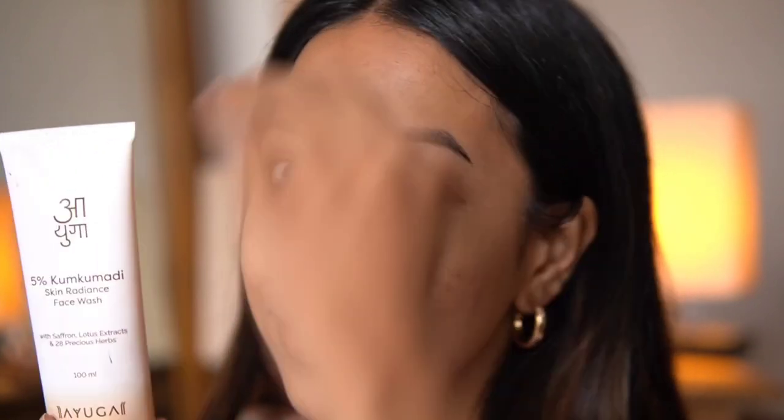After cleansing, this is how my face looks after using the Kumkumadi Skin Radiance Face Wash. It is very mild on the skin — as someone with dry skin, it is extremely amazing. I have definitely noticed a very radiant, glow-from-within look after using this face wash continuously.